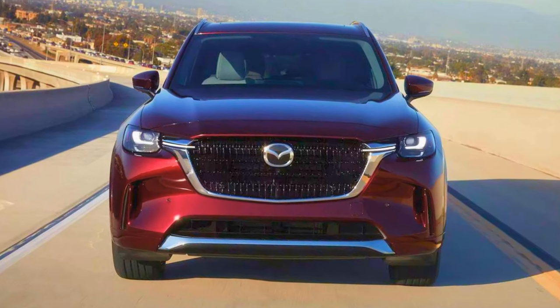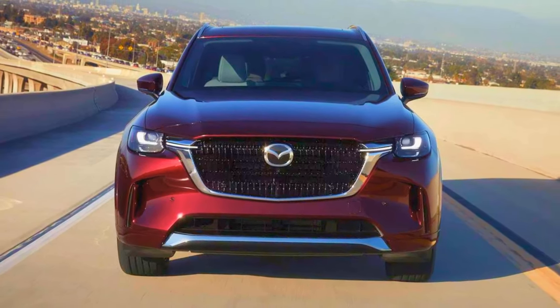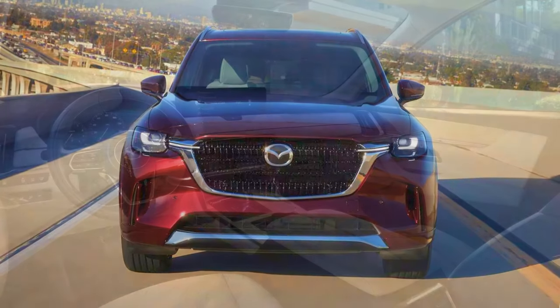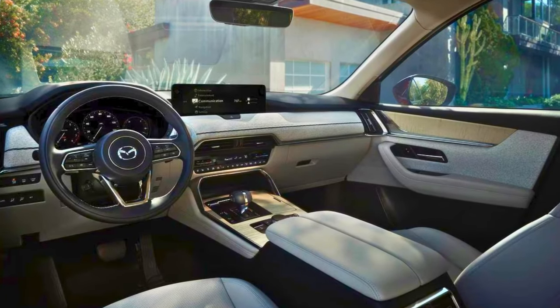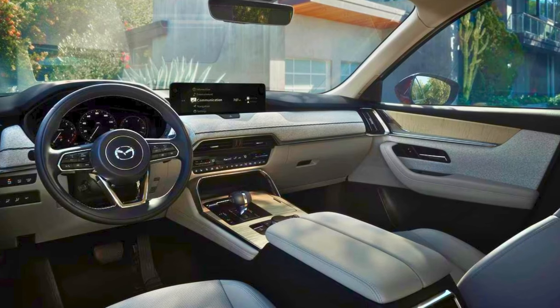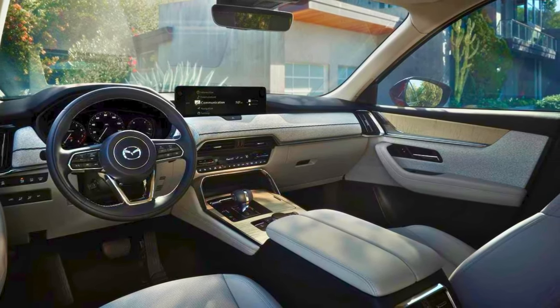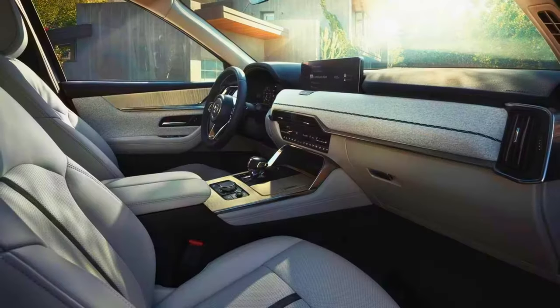Underneath, it's got rear-wheel drive mojo and an inline-six engine, making it a real charmer on the road. Step inside and it's roomy — eight seats so you can bring the whole gang along. Even with everyone on board, you've still got 14.9 cubic feet of cargo space in the back.